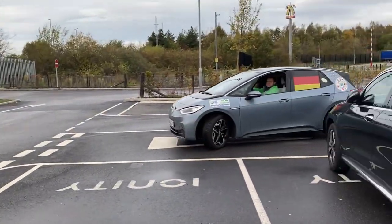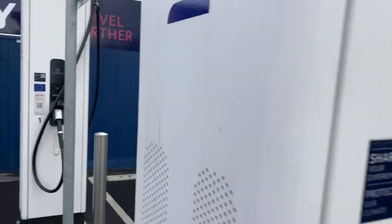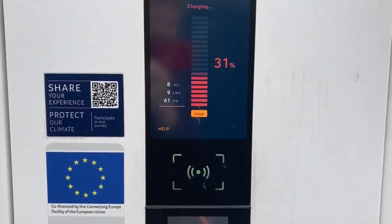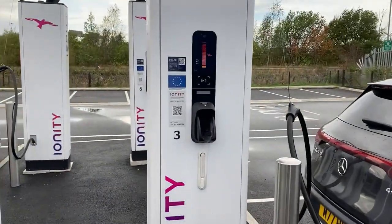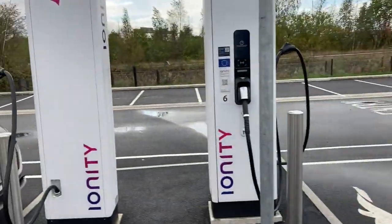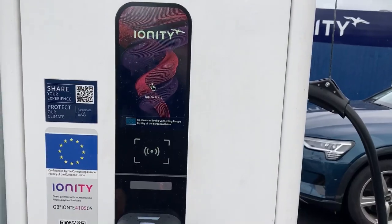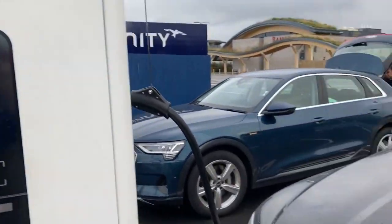This one is working, so we're gonna pull in over here. This one doesn't seem to be working, and this one is out of order. The Taycan is only getting 60 kilowatt — that's not very promising. The Mercedes is already full. What is the Audi getting? The Audi isn't charging at all.